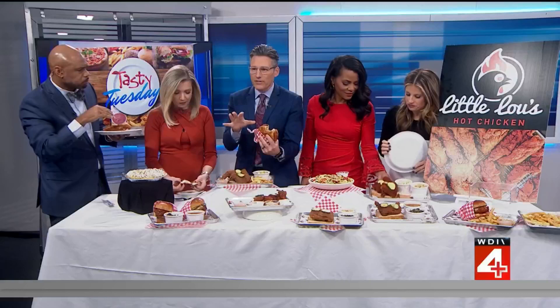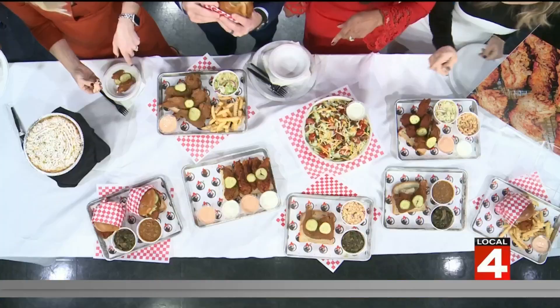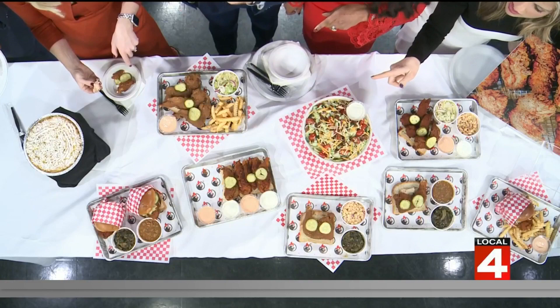How's the spice level? This was the hot sandwich — this is a perfect spice level. It's hot chicken, but it's not too hot. What kind of sauce is this? The sauce is really good. That's the comeback sauce. I give two thumbs up.